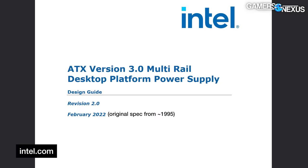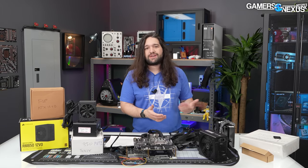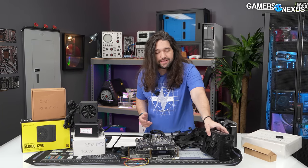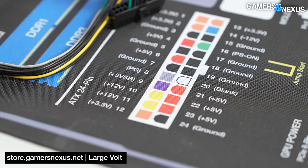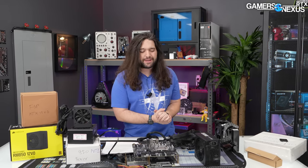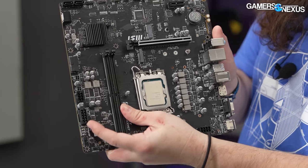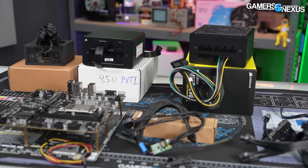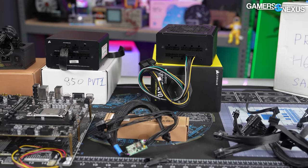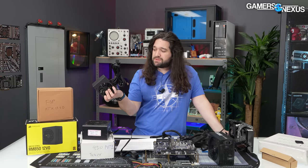Even though Intel wrote the spec for both of these and wrote the 12VO spec some time ago, Intel's vision for the future — along with a lot of the industry — is a future where the power supply only does 12 volts. 12VO, 12 volts only, as opposed to everything else a standard power supply today would use: 3.3 volts, 5 volts, negative 12 volts — all of that goes away, but it still has to be addressed because components still use it, so all of it shifts to the motherboard. We've talked about this topic a few times, but now we finally have some components here like this 12VO motherboard.